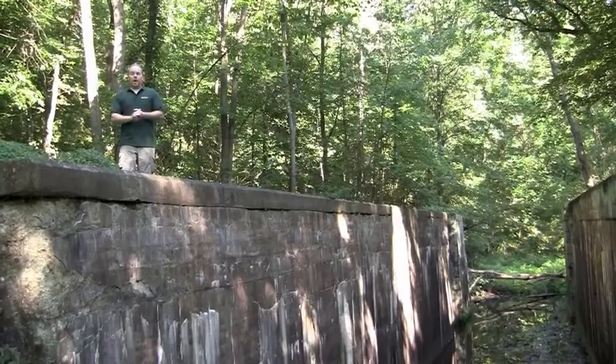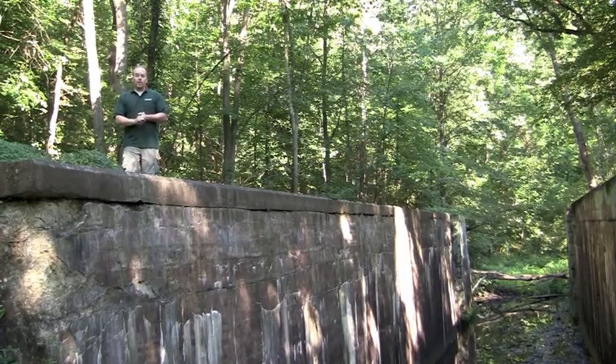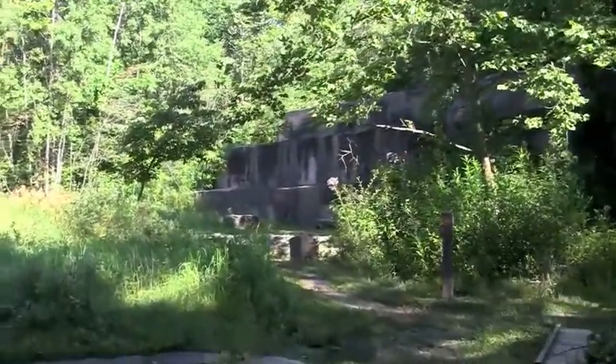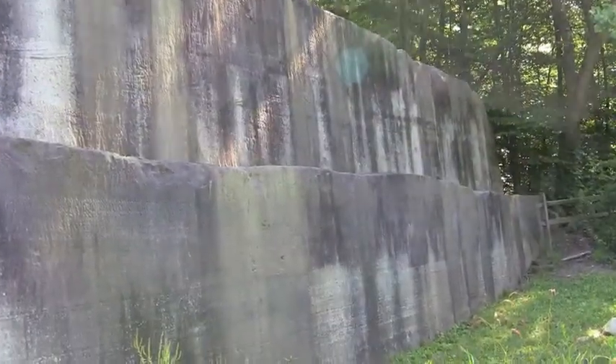We're here at Lock 28, the deepest lock on the Ohio and Erie Canal — it's one of the park's namesakes. And here's the other: the quarry steps, where Berea sandstone was mined to build canal locks and other local structures.